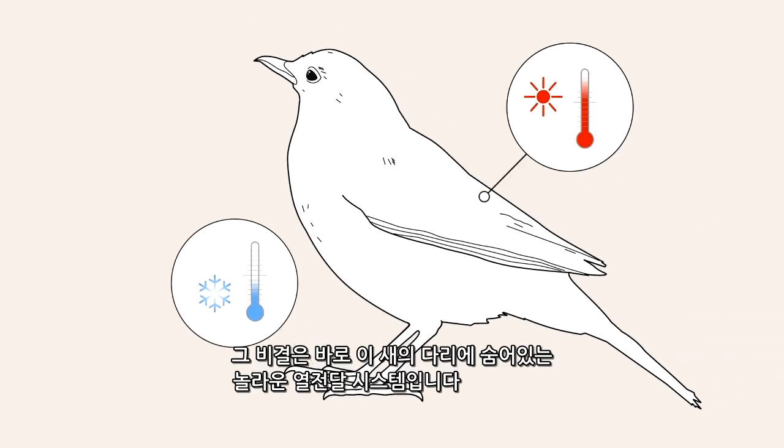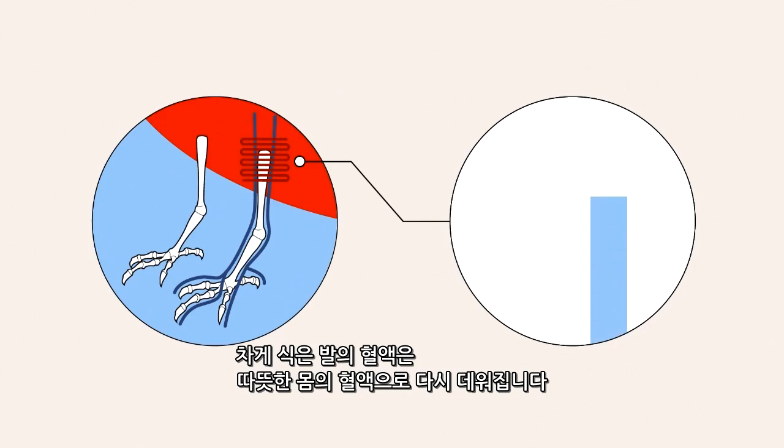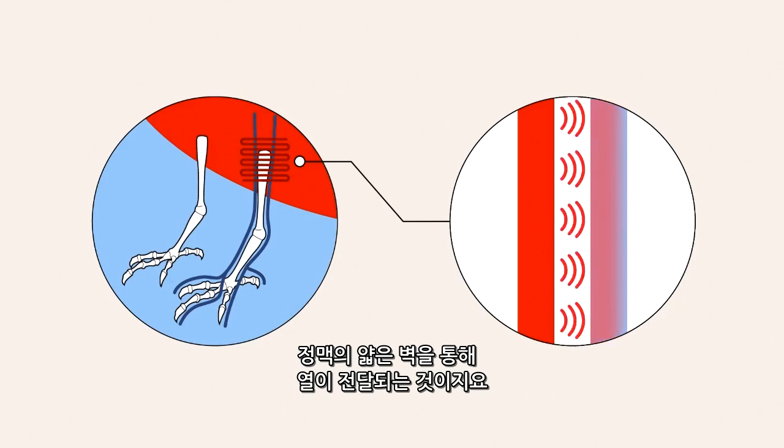For this, the bird can thank the ingenious heat transfer system in its legs. Cold blood from the feet is heated by warm blood from the body. The heat is transferred through the thin walls of the veins.